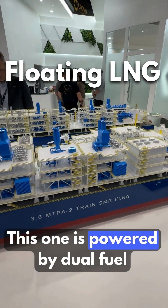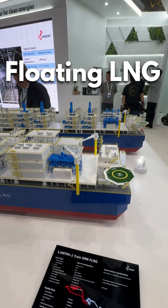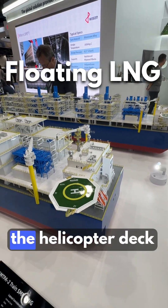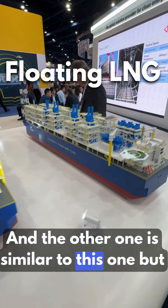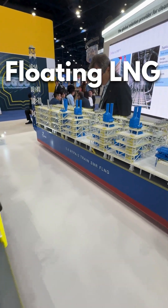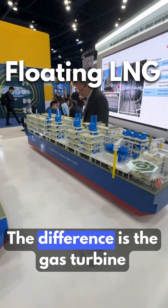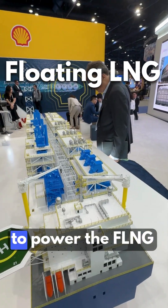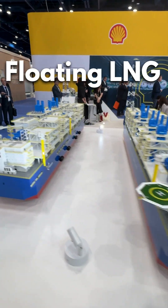This one is powered by dual fuel engines using gas and fuel. Here is the accommodation with the helicopter deck. The other one is similar but has three trains for liquefaction, while this one has two trains. The difference is also the power source — that one uses gas turbines to power the FLNG, while this one has dual fuel engines.